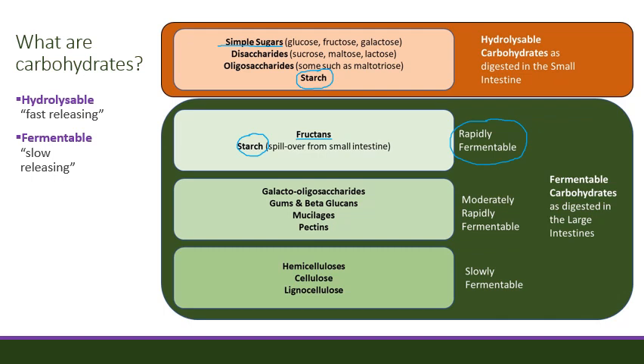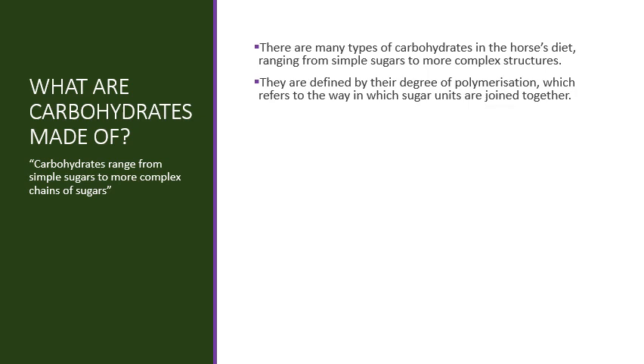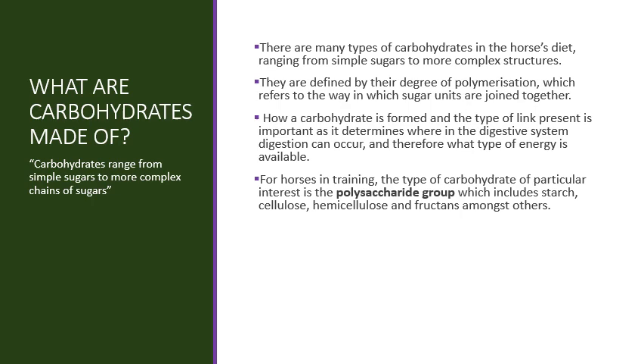The second two categories, the moderately fermented and the slowly fermented groups, contain our fibrous fractions found within forages such as hay, haylage or the various chaffs that are fed. There are many types of carbohydrates in the horse's diet, ranging from simple sugars to more complex structures. They are defined by their degree of polymerization, which simply refers to the way in which the sugar units are joined together. For horses in training, the type of carbohydrate of particular interest is the polysaccharide group, which includes starch, cellulose, hemicellulose and fructans amongst others.